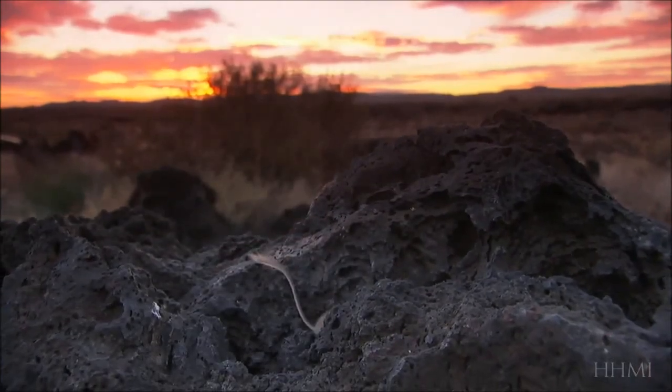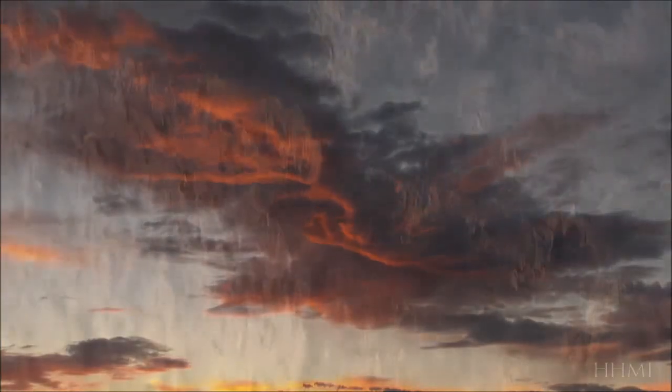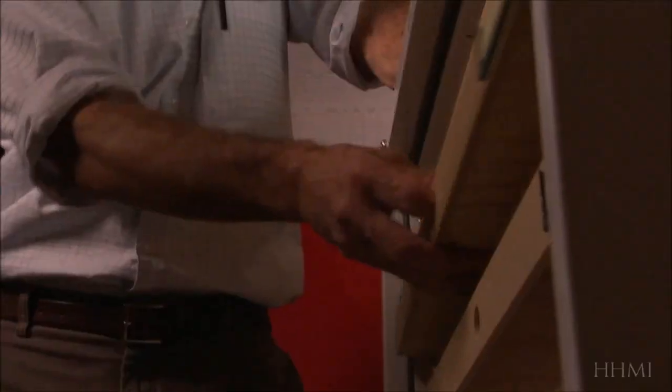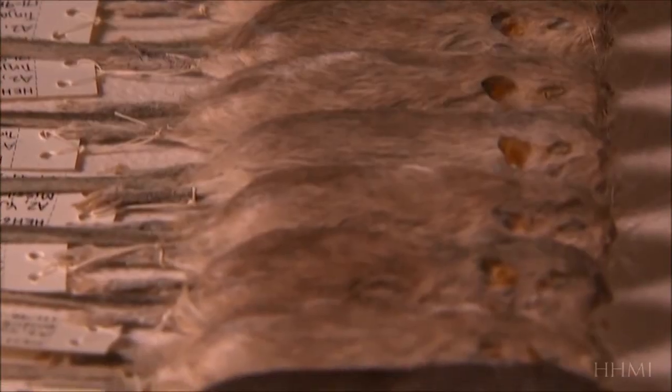In fact, it's more than that. Nachman's mice also counter a common misconception — that evolution is a random process. There is one random component, and that's the process of mutation. Mutations occur at random throughout our DNA, and every new organism is born with a new set of mutations. But while mutation is random, natural selection is not. Natural selection sorts out the winners and losers, and that's really what the whole process of evolution is driven by. And if natural selection is not random, would it produce the same result under the same conditions? It does — and here's proof.